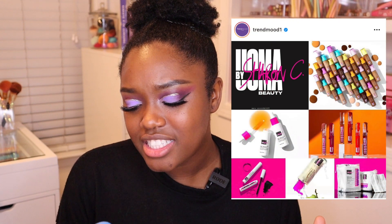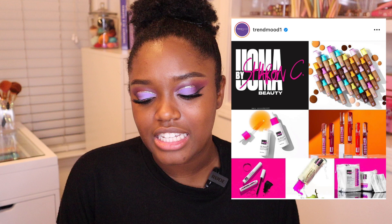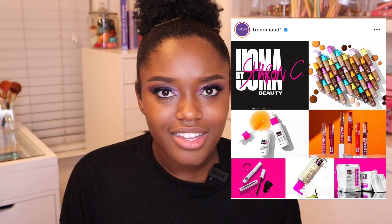I'm just going to jump right in because it is super late that I'm filming this video. Earlier today I saw that Tridmood had posted this photo right here, and it just said Uma by Sharon C. And I was like, what is that? Is Uma coming out with more products? It's been a minute since we saw new products from Uma, and I got really excited. Then I looked down at the description, and it's a new brand.